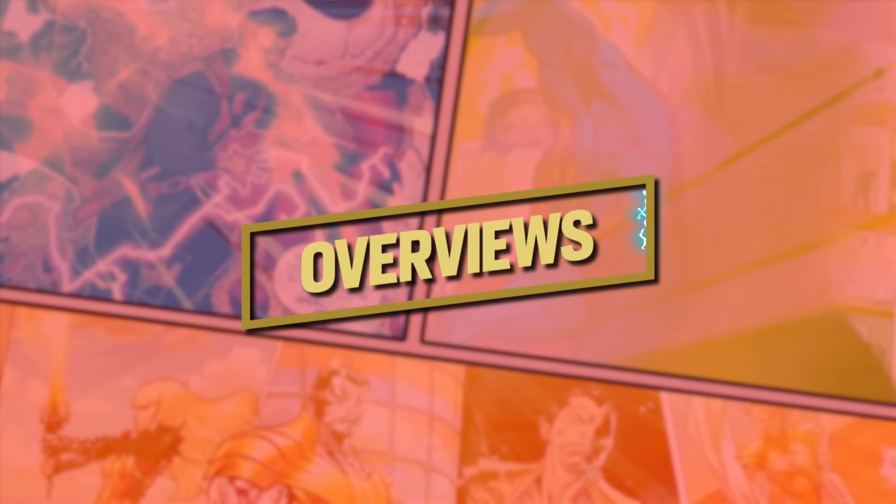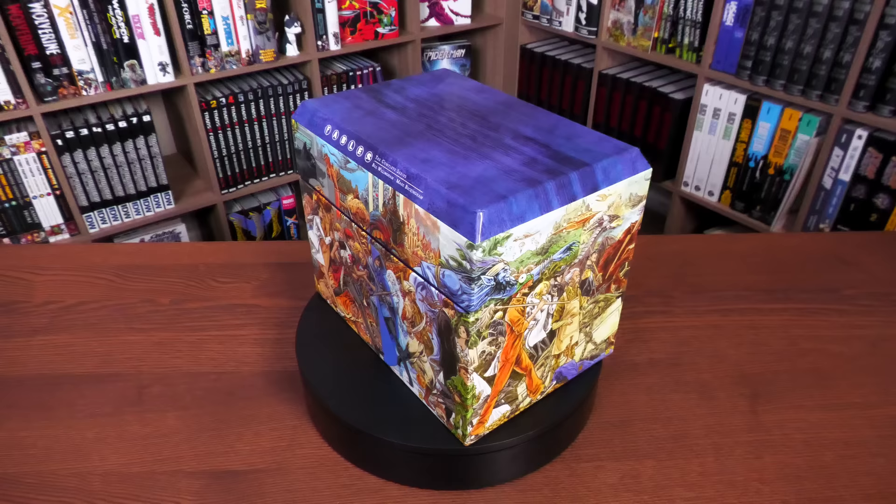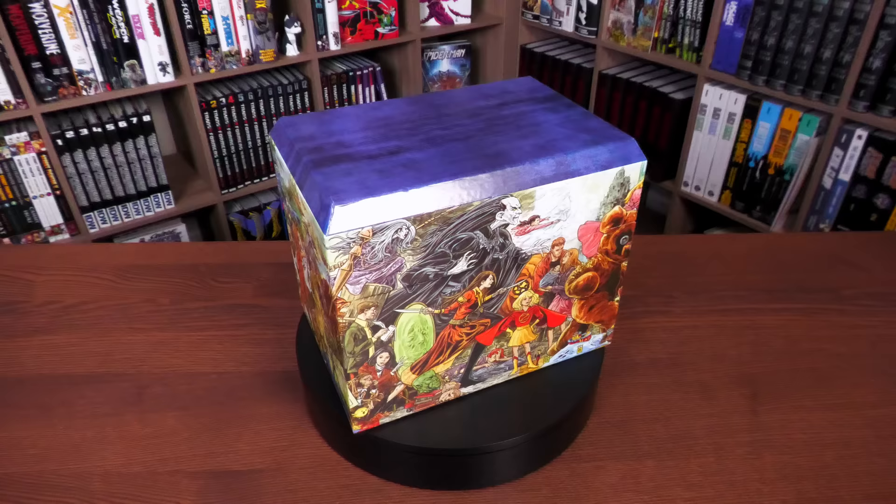Welcome back everybody. What we're looking at here is the Fables 20th Anniversary Box Set. This is the one that came out in early March — it was supposed to be due out sometime in October or November of last year, but as you all know, delays keep happening with just about every publisher, not just DC Comics.